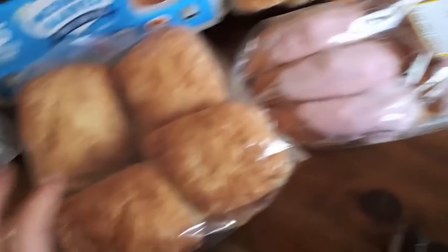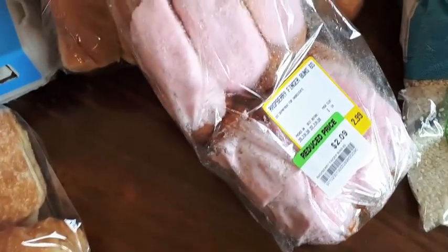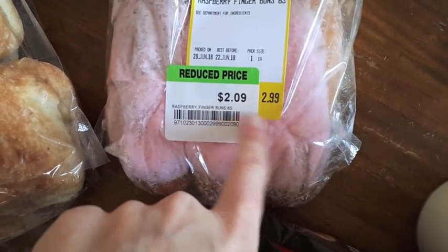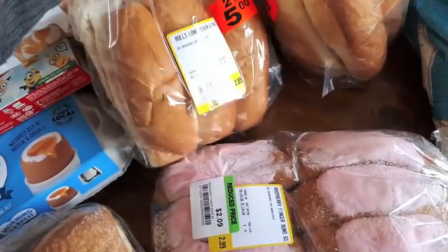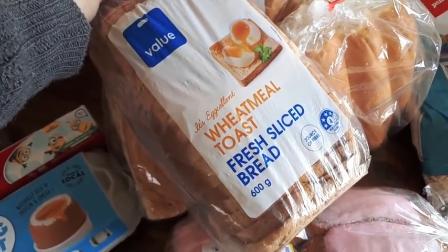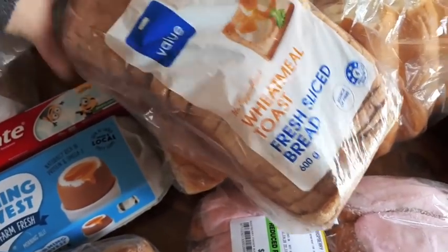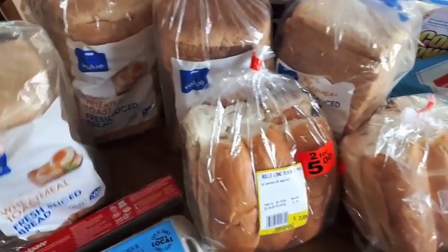I got heaps of bread this week. I got these chia batter buns for under $4, and then some rolls that Phoenix spotted and asked for — I only bought them because they were marked down to $2.09. I got two packs of hot dog rolls to have with our hot dogs, two for $5. And then I bought four loaves of value bread at $1 each. I was gutted they didn't have the giant multigrain bread we usually buy — these are just wheat meal with no whole grains, which is a bit annoying, but they were $1 each.